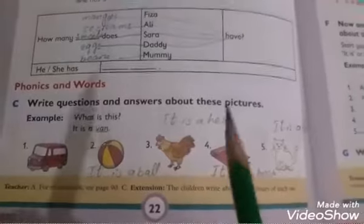I have written the questions here — you have to write the answers as your homework. How many mangoes does Fiza have? She is having five mangoes. How many ice creams does Ali have? He has three ice creams. How many sweets does Sarah have? How many eggs does daddy have? How many beans does mommy have?